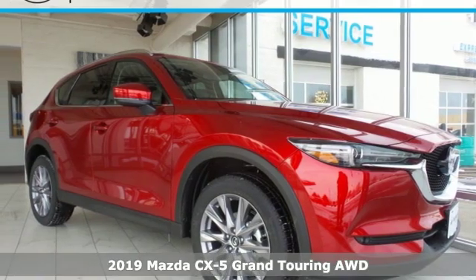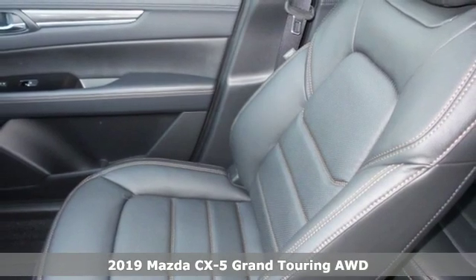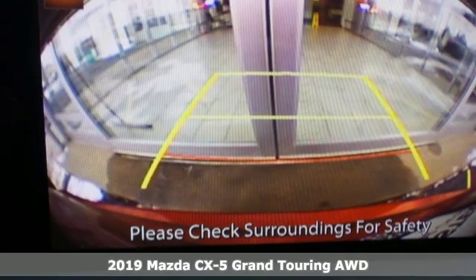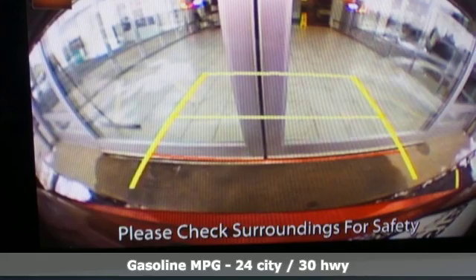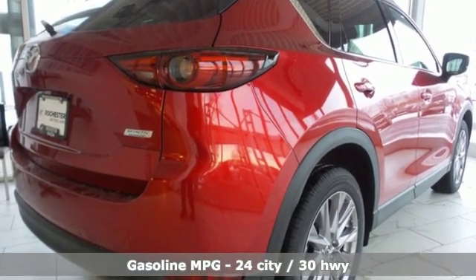It's a new 2019 Mazda CX-5, a compact SUV you can be proud of. This CX-5 handles like a sports car and looks as poised and powerful as a predatory animal on the hunt. It comes with the features you need and better yet want.